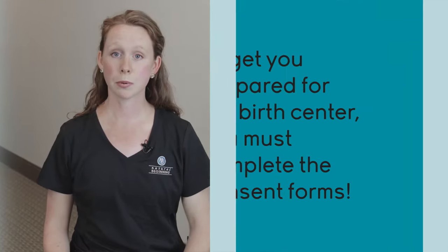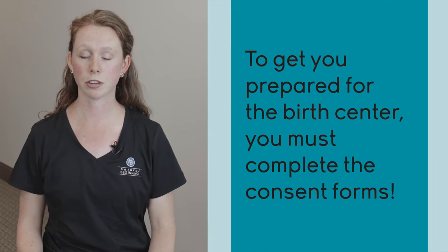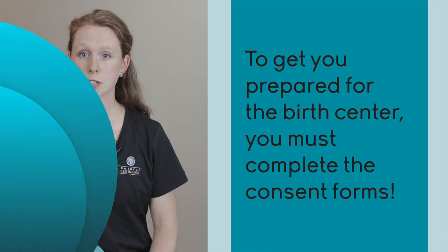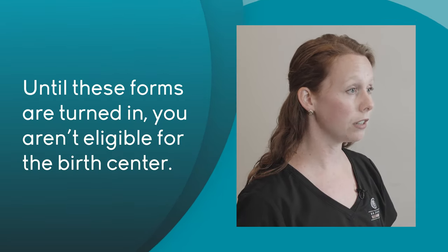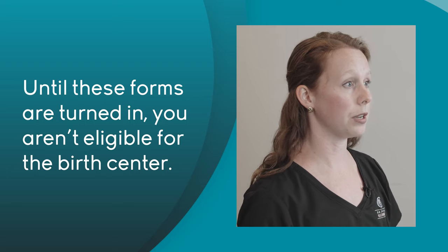You're most likely in your third trimester, you probably finished your childbirth education classes, and you may be hiring a doula — and all those things are great. It's really important that you fill out all of these consents and all of the paperwork before your next prenatal visit and give them to your midwife. Until these are turned in, you're not eligible for a birth with us, because we need everything ready for you and your baby.